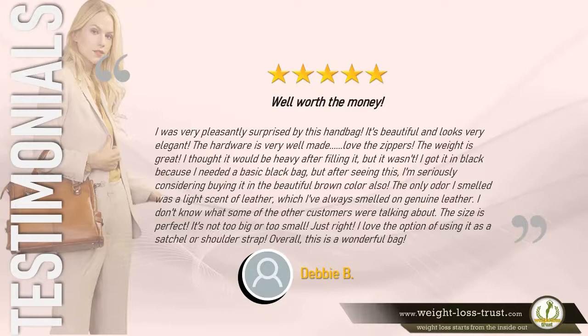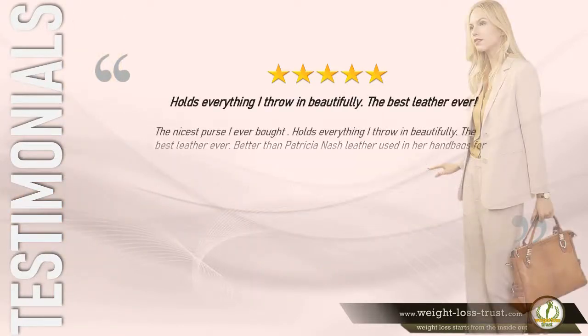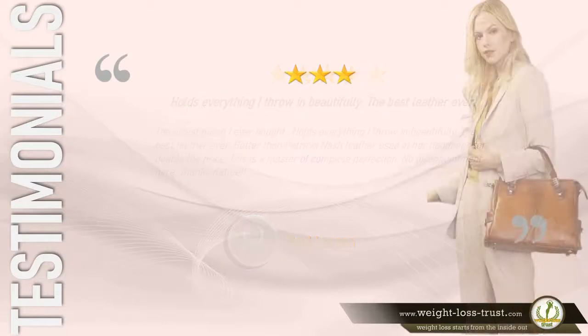5 stars — "Holds everything I throw in beautifully. The best leather ever — the nicest purse I ever bought. Holds everything I throw in beautifully. Better than Patricia Nash leather used in her handbags for double the price. This is a master of complete perfection. No disappointment here. Thanks, Katie." — Paul Larson.